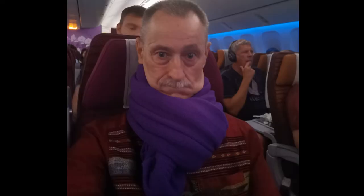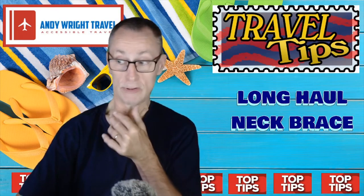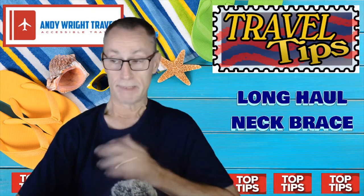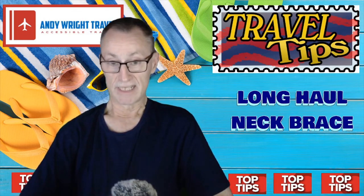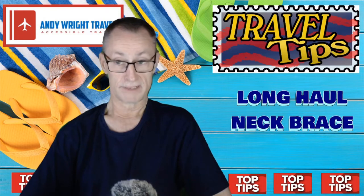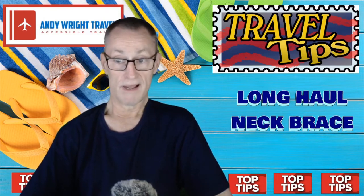It actually just supports your chin, and the knot — if you call it a knot, it's not really tied — it will come apart. You have to be aware that it may well slip off. But for the journey on the plane, you can have a kip and you don't have to worry about neck pain. This is a long-haul neck brace.